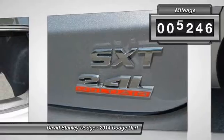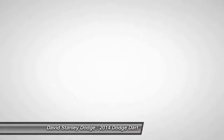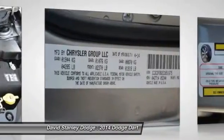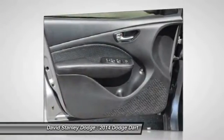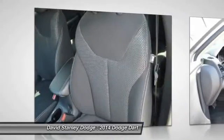This vehicle has less than 6,000 miles. Here are some of this vehicle's great options: traction control, dual airbags, power steering, front air conditioning, alloy wheels, four-wheel disc brakes, security system, power windows, CD player, trip computer.